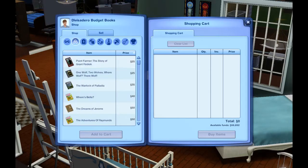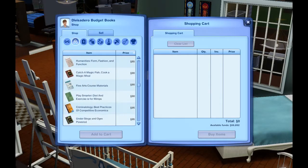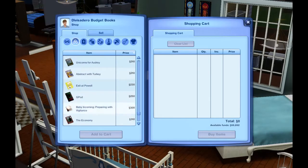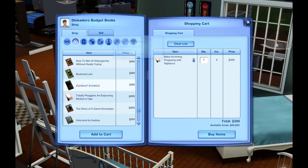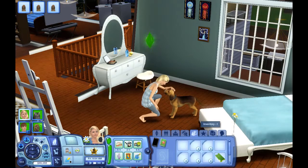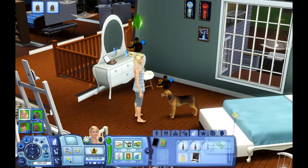I'm gonna buy both pregnancy books. If you're wondering where a lot of our money came from, it actually came from stuff that was in Ella's inventory — only about 2,000 simoleons more, but it came from stuff in her inventory that I sold.